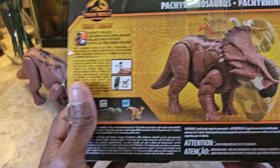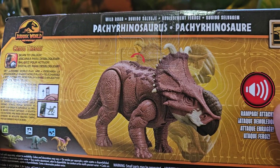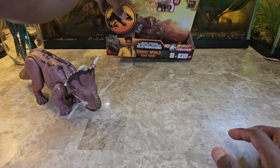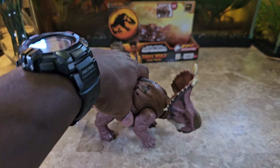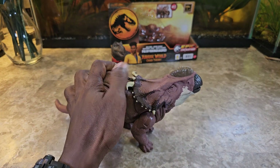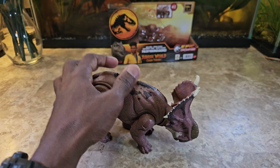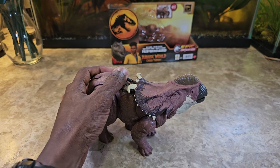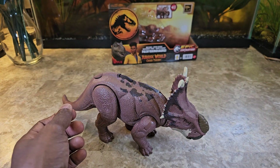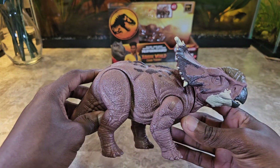Take a look at the back — it has that same action roar feature where you roll the roller disc and it moves its head up and down and makes some sounds. That's actually pretty nice. The motion looks like that's how it would be making its roaring sound. I actually like that, and it's a nice sound. The detail of the figure looks nice.